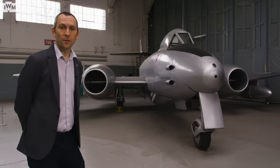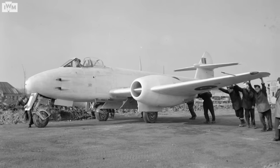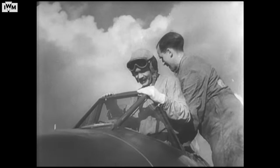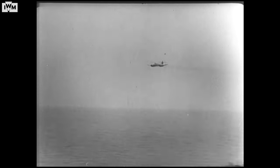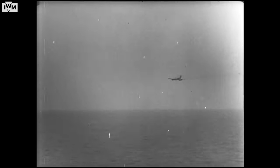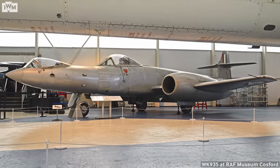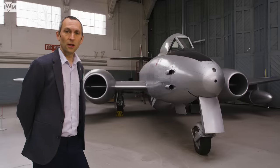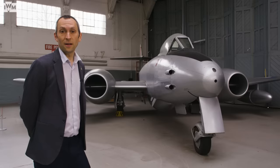By the end of the Second World War, operational examples of the Meteor were beginning to feel somewhat tired, and variants like the F3 and F4 were in need of replacement. As the Meteor was developed from its earlier versions — capable of just over 400 miles an hour — speed was pushed upwards closer to 600. In fact, a Gloucester Meteor achieved the world airspeed record in 1946, flying at just over 606 miles an hour. A modified example with an elongated nose also explored the idea of having the aircraft flown by a pilot in a prone, or lying down, position.